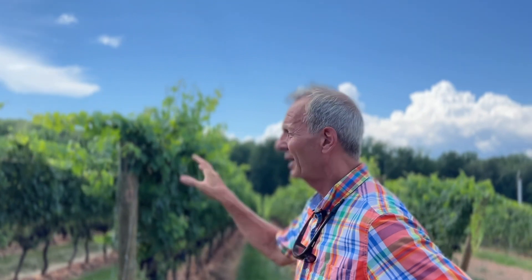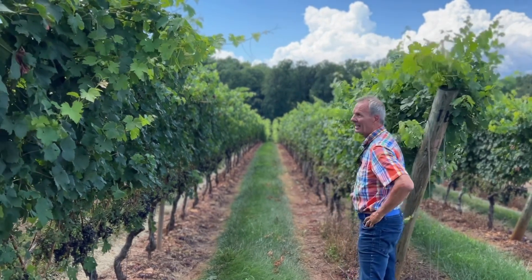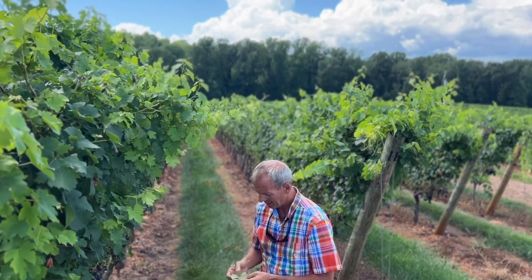This vineyard here — you can see how much new growth we have. This is going to be hedged in the next couple of days. Everything here is going to be cut off, the tops are going to be cut off as well.